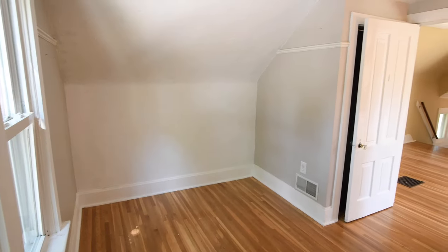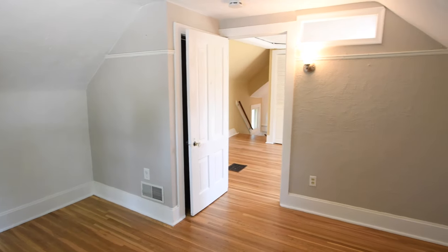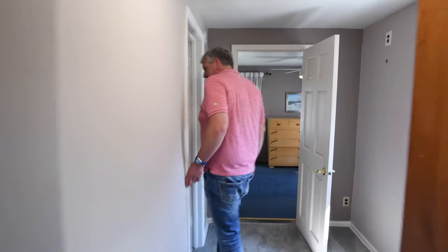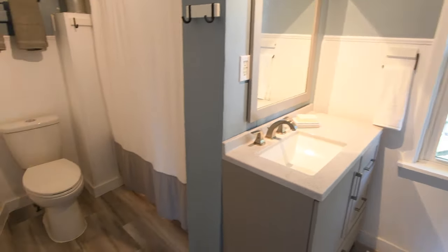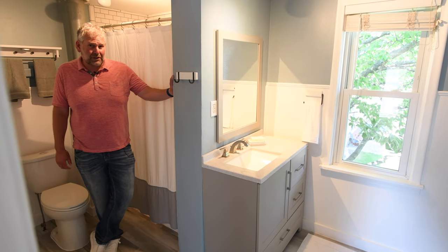This is the first bedroom on the upper level. Again, beautifully sanded floors, and this one looks out over the street. Let's check out this bathroom. Beautiful upstairs full bathroom with lots of ceramic tile, a new vanity, lots of shelves, and this floor was just installed a few weeks ago.